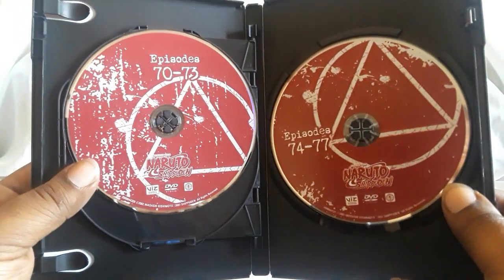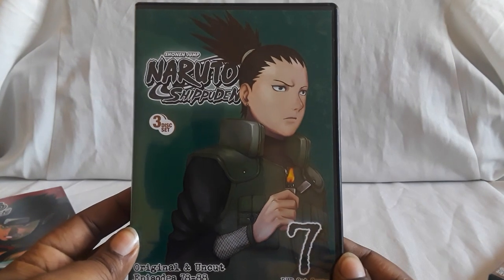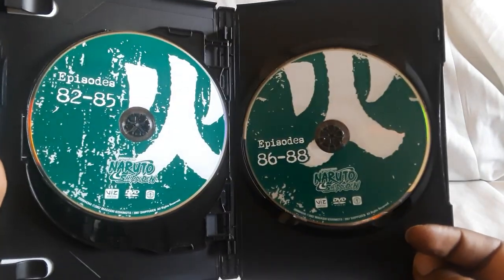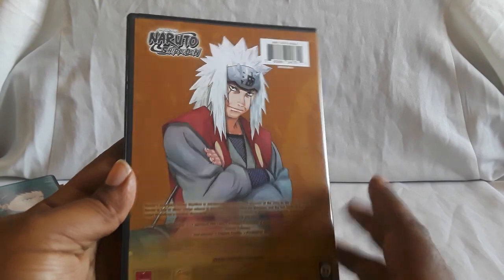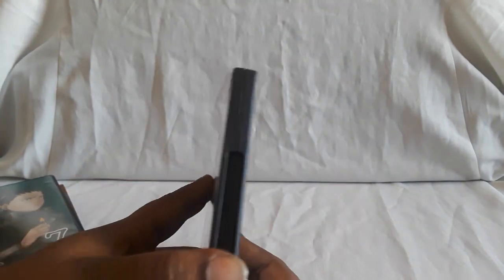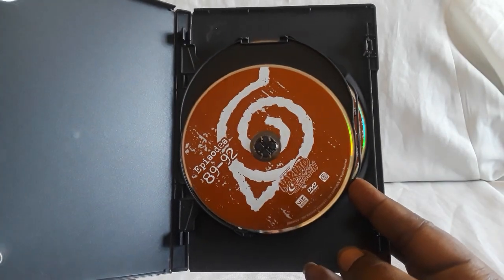This might be kind of a long one, just so you guys know. Here goes number six. Here is number seven — there are the discs. They all have different designs; some do reuse others, but the colors are all kind of different, so you get a nice variety. Here's number eight.